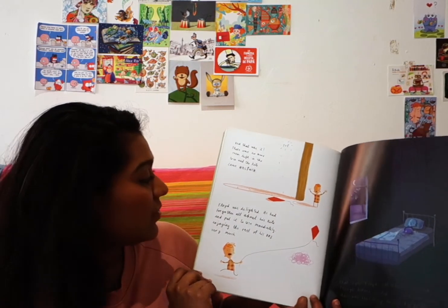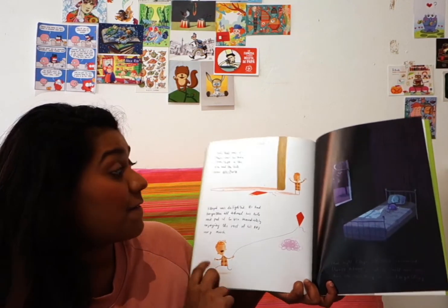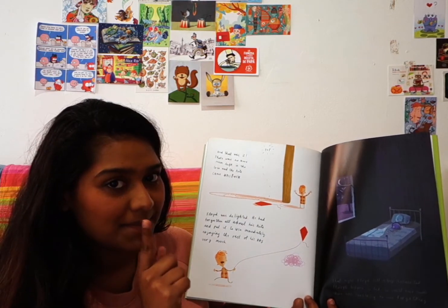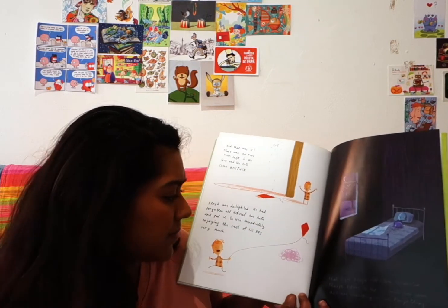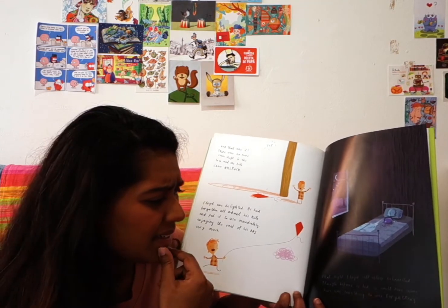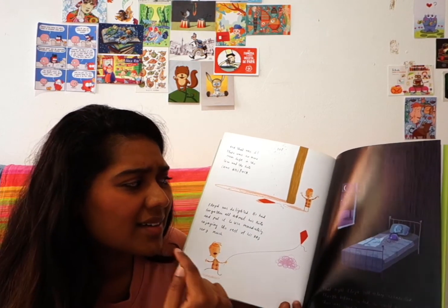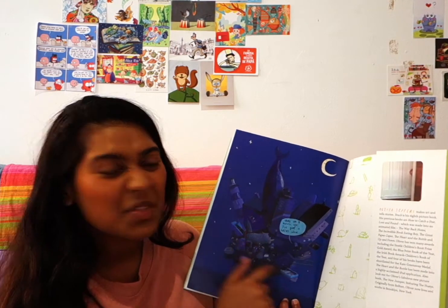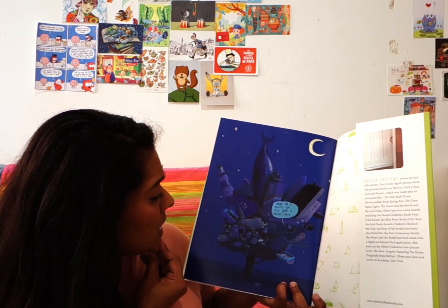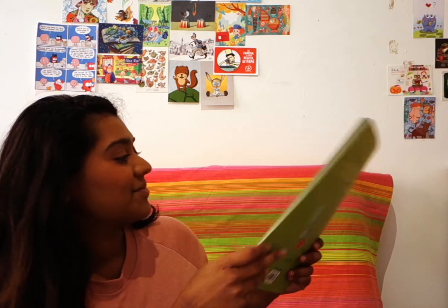Floyd was delighted. He had forgotten all about his kite and put it to use immediately, enjoying the rest of his day very much. But that night Floyd fell asleep exhausted, though before he did he could have sworn there was something he was forgetting. What did Floyd forget? Everything stuck in the tree! Oh no — poor rhinoceros, poor orangutan, poor firemen — they're all stuck in the tree. The end. I hope you liked the story. Bye!